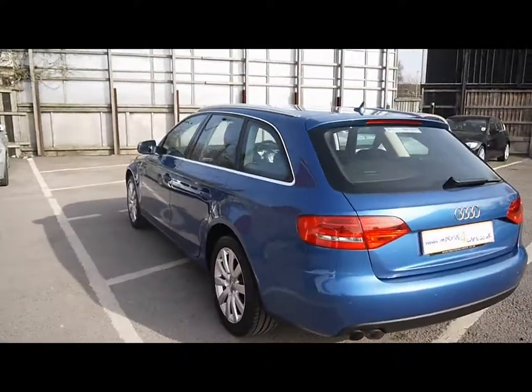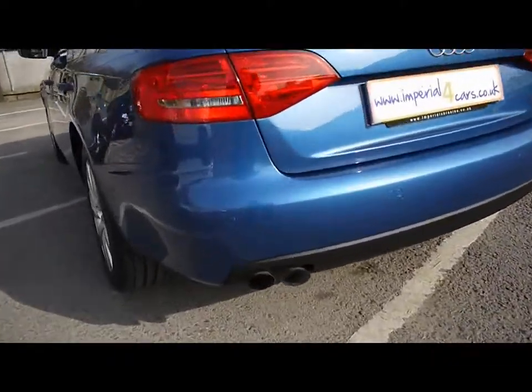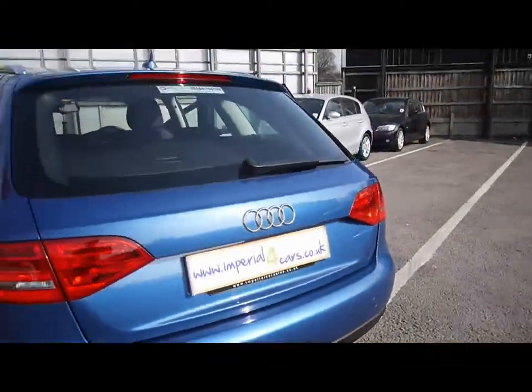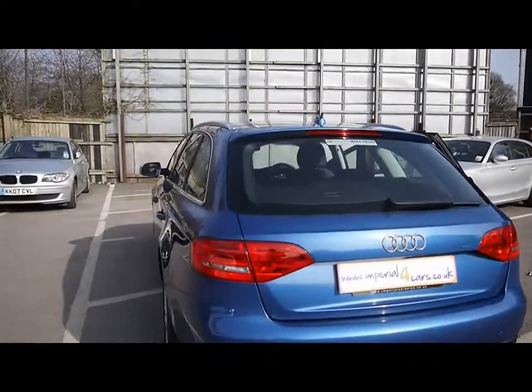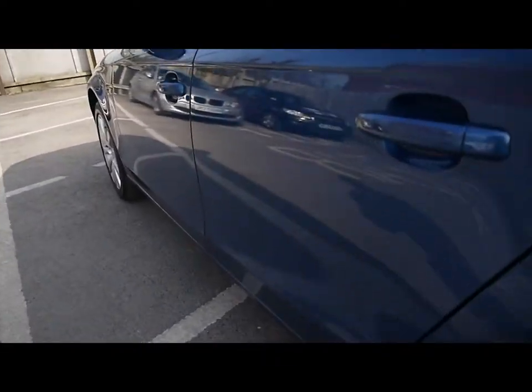We've got chrome detailing all along the sides and roof rails across the top. We also have parking sensors all along the rear bumper. The bodywork all around the car is in great condition, but focusing on the left hand side first — you can see up close that there's no dents, scrapes or scratches anywhere.